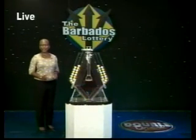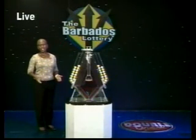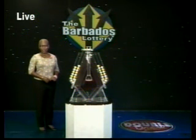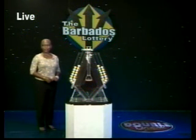Double Draw has so many winners that the winnings total more than $33 million annually. If you do the maths, that's over $630,000 won weekly.